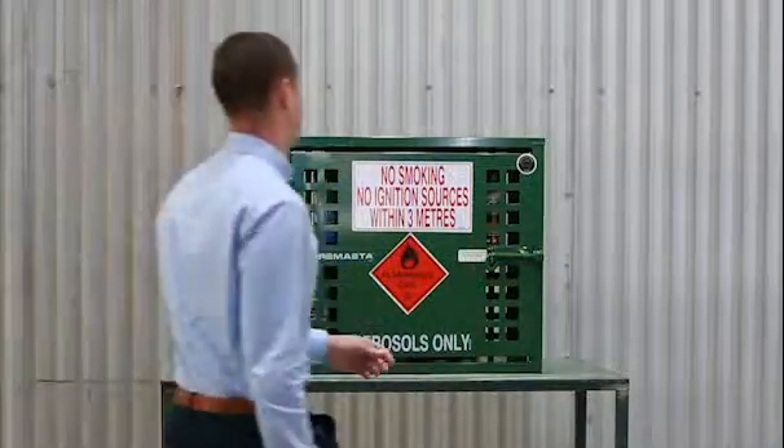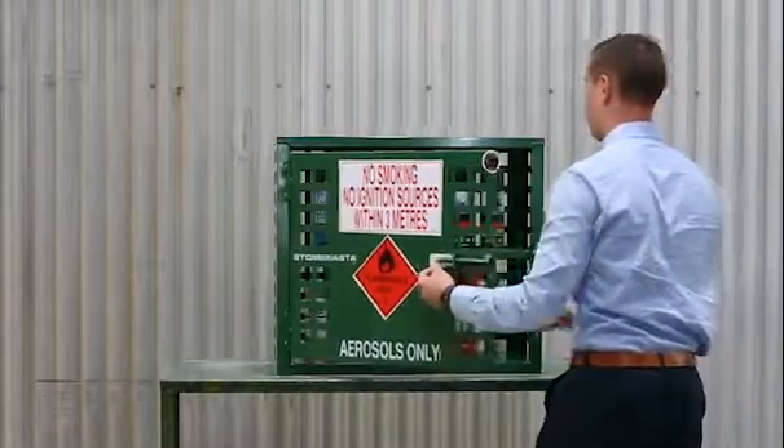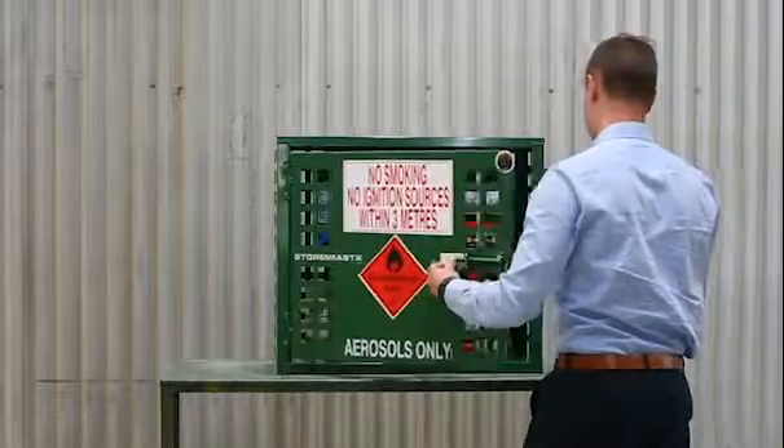Storemaster aerosol cages offer instant safety and compliance, with room for 18 to 625 cans.